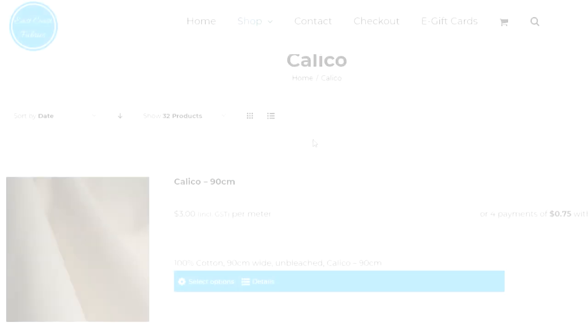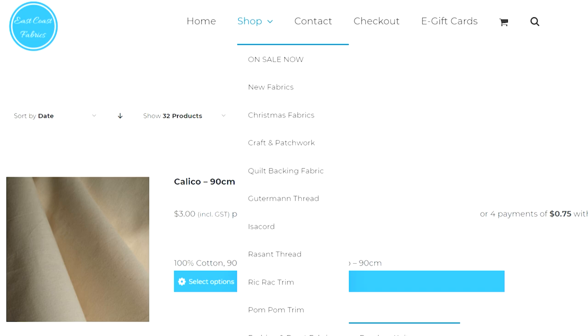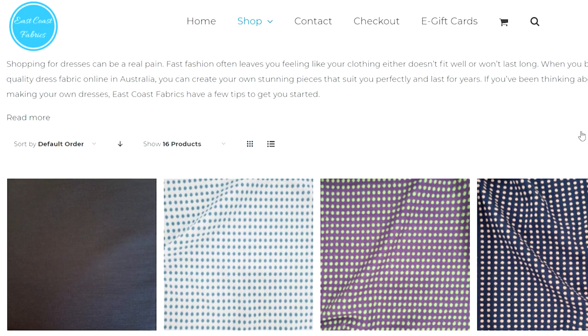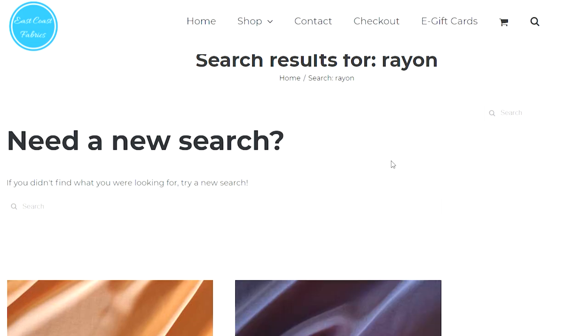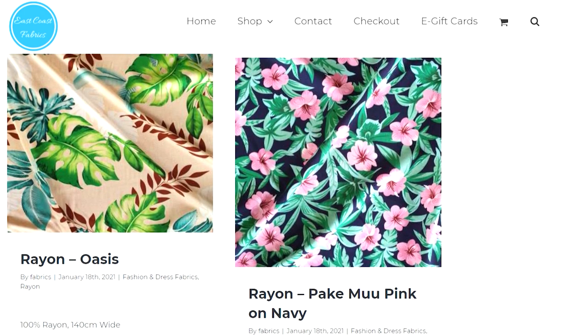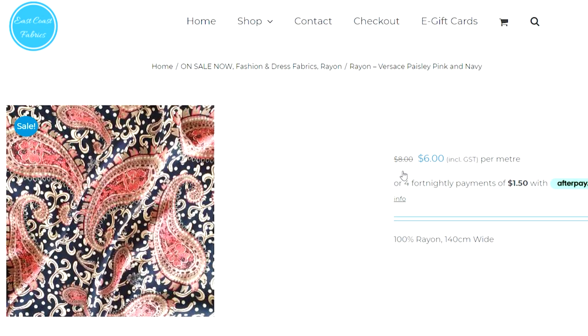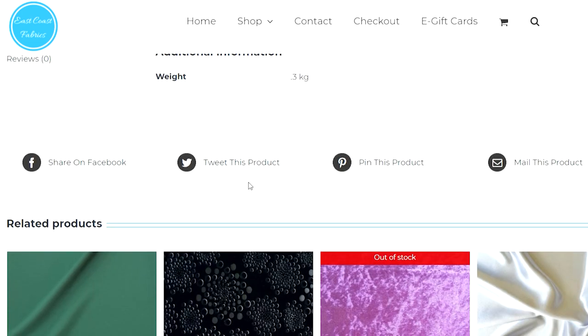Now we're at East Coast Fabrics in Brisbane, and they have some great bargain fabrics — especially if you're looking for rayons. Their rayon section in dress fabrics is really lovely with some gorgeous prints. I do sometimes have a bit of trouble navigating their website, but if you just pop 'rayon' in the search bar you'll find their lovely rayons. Scrolling down they have quite a few prints, some at around six to eight dollars a metre — this Versace paisley pink and navy print is just six dollars a metre, which is a bargain.